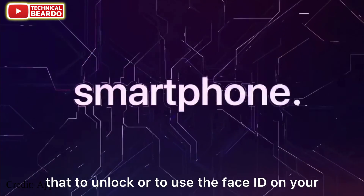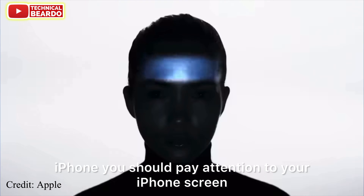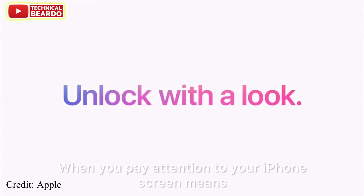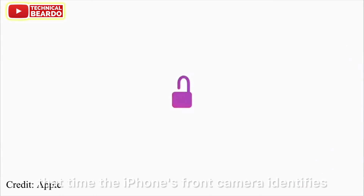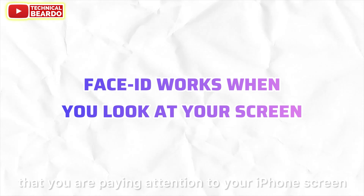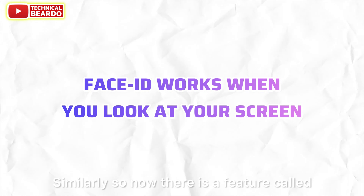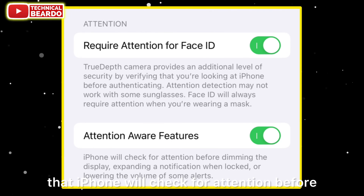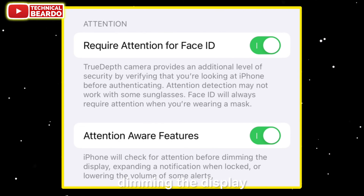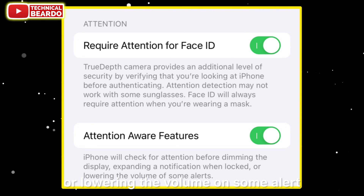We all know that to unlock or use Face ID on your iPhone, you should pay attention to your iPhone screen. When you look at your iPhone screen, the front camera identifies that you're paying attention, and that's when Face ID works. Similarly, the Attention Aware Feature means iPhone will check for attention before dimming the display, expanding notifications when locked, or lowering the volume on some alerts.